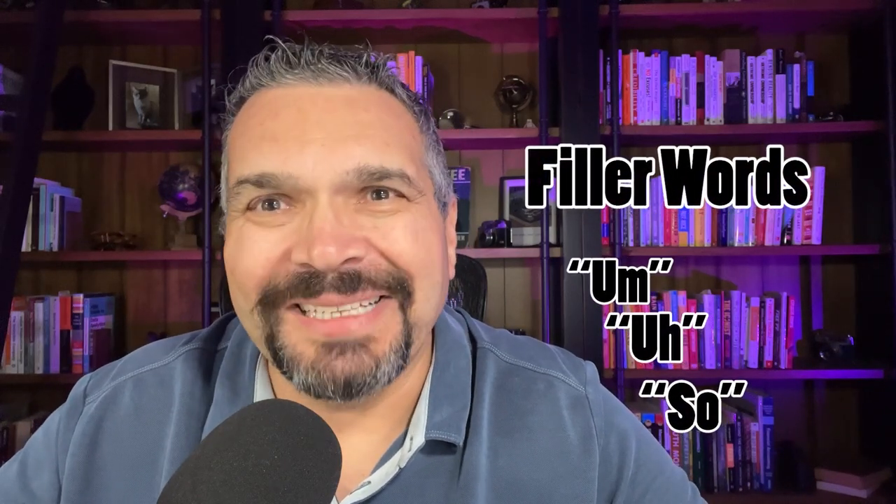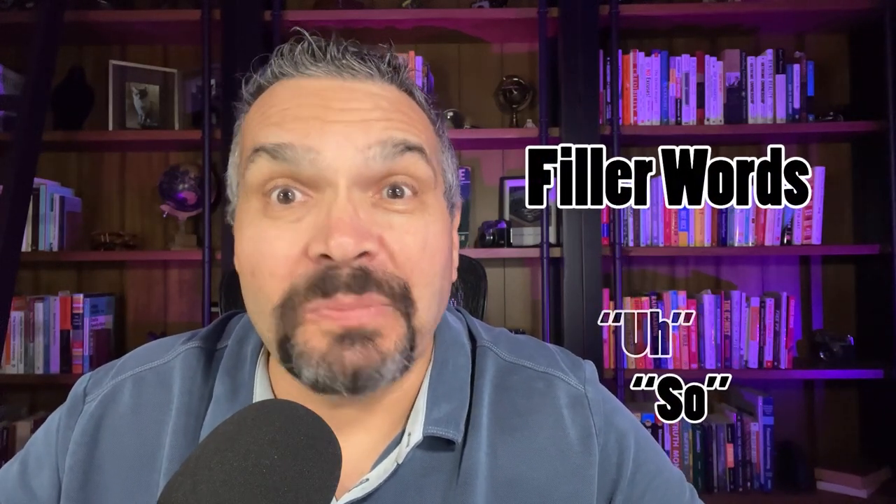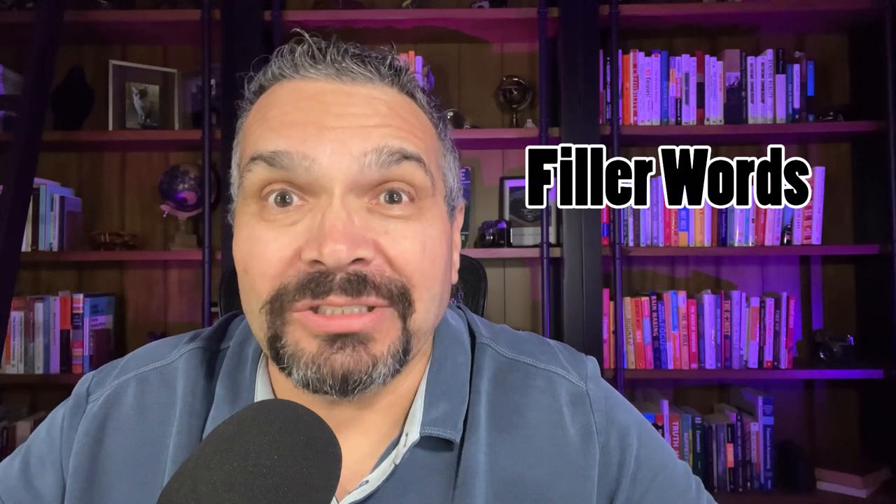often used in speech to fill space, as a pause, or because we're speaking too fast for our brain to process the information and for us to articulate it. So using too many filler words can make your speech sound unprofessional and quite dull and boring.